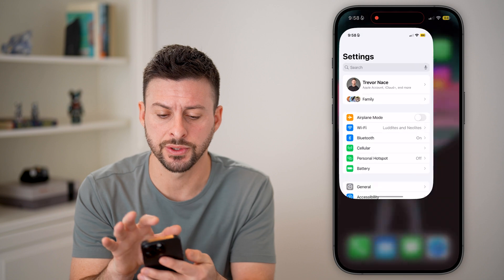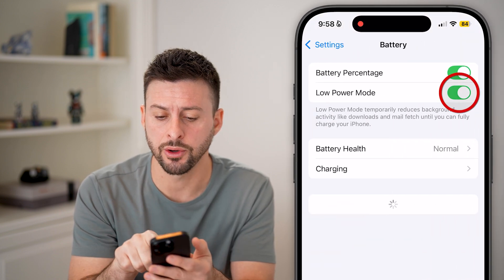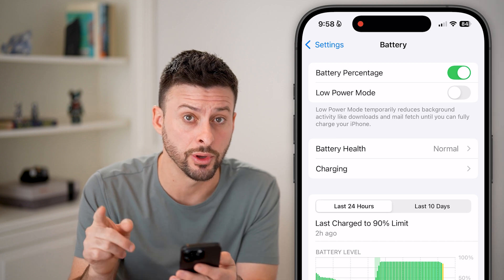The first thing we'll do is head into your settings and tap on Battery. This is a big culprit. If you have Low Power Mode turned on, it will reduce the functionality of your phone, so make sure that is toggled off.